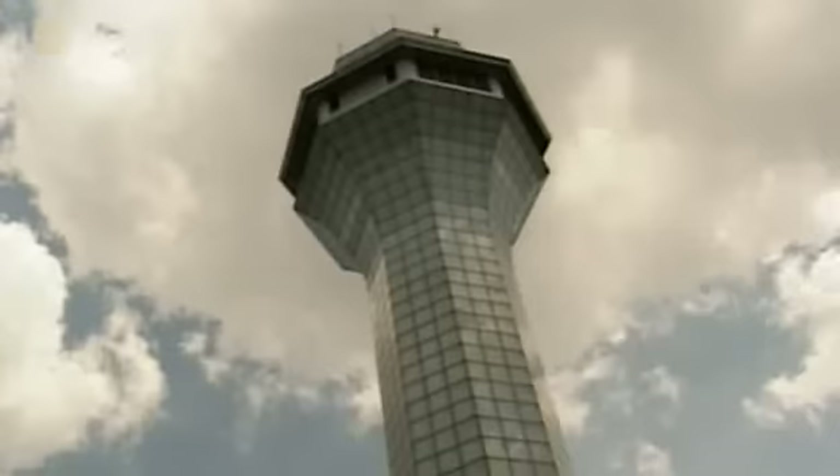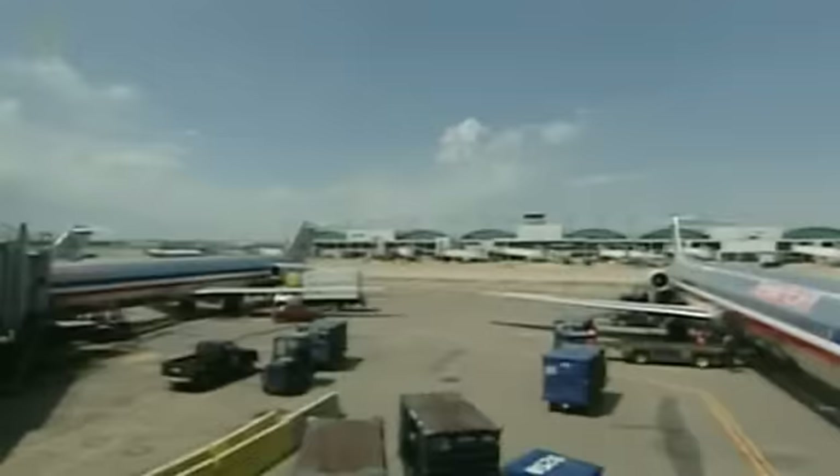May 25, 1979, the Friday of Memorial Day weekend. American Flight 191, a McDonnell Douglas DC-10, is on its way to Los Angeles with 258 passengers and 13 crew members on board.